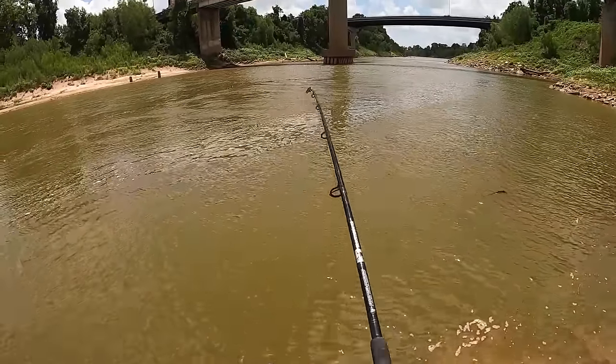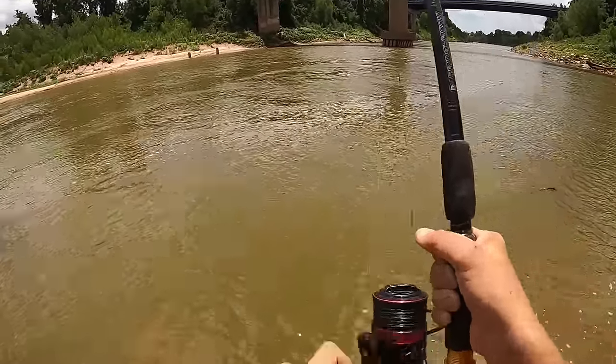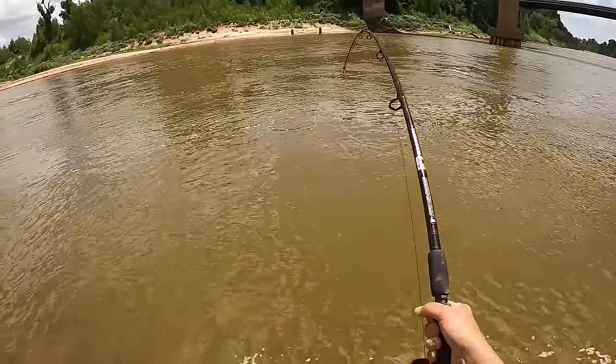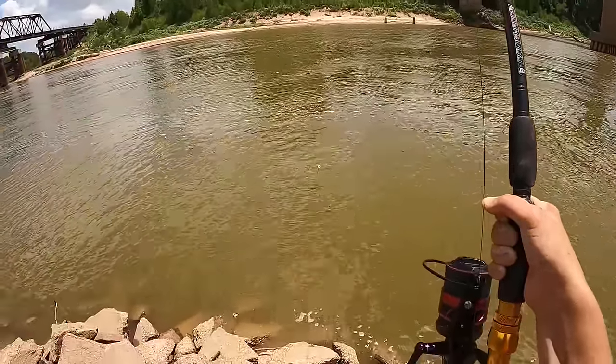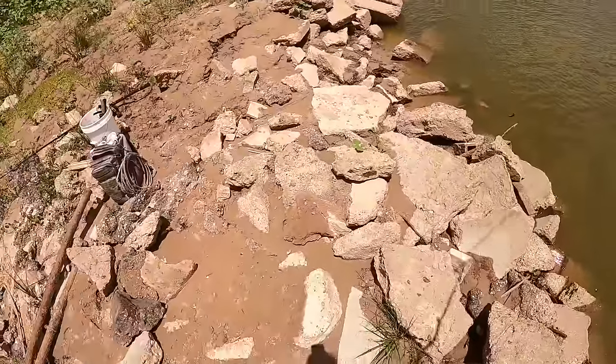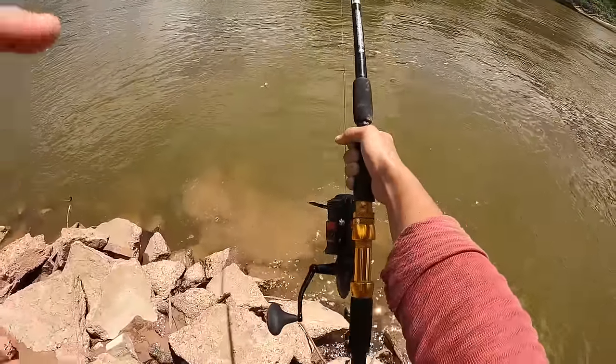He's going to come up in a second — right here, right in front of us. Let's have a look — oh, it's a huge fish! Look at that big fish. Turn the drag down a little bit; they always make a big go right here.